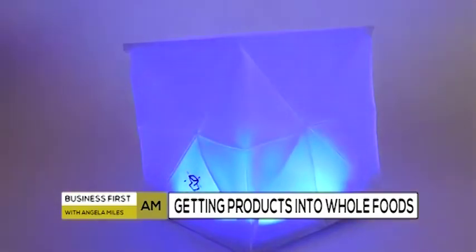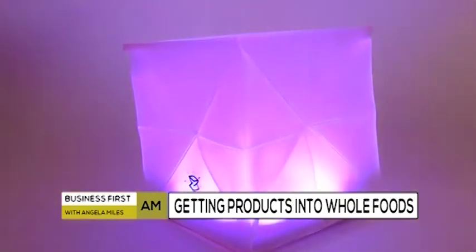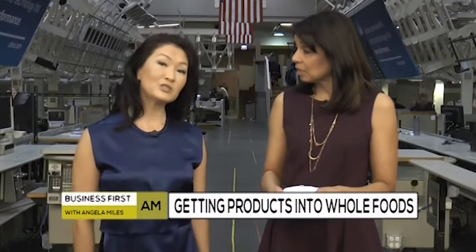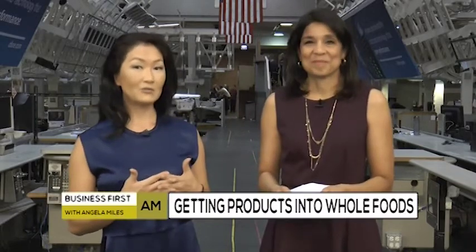So what's the first thing that people need to do to maybe have that big product that makes it? Well, the first thing is don't try to go it alone. You need a team to back you up and help you. You need a product that everyone loves. And you also need to make sure that you have an online presence — make sure you're on Amazon first, because all of the buyers from big retail stores like Whole Foods check that out first.